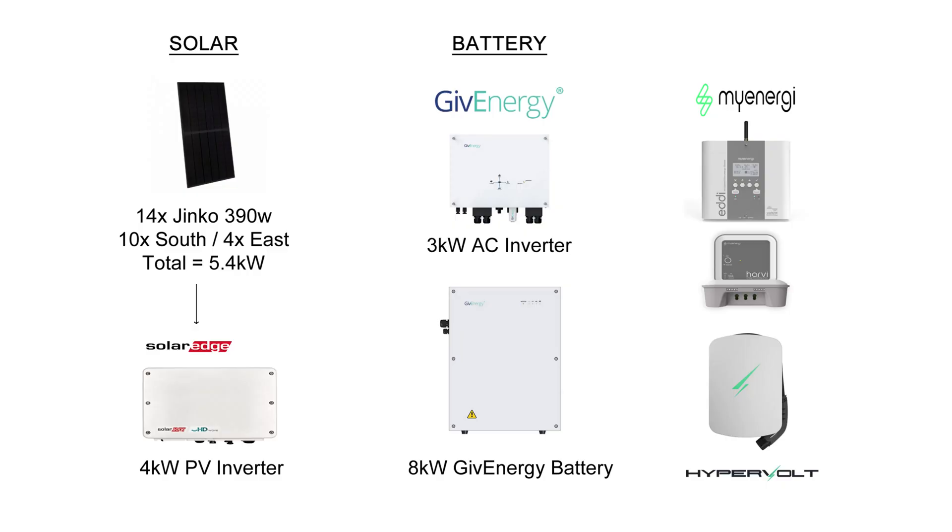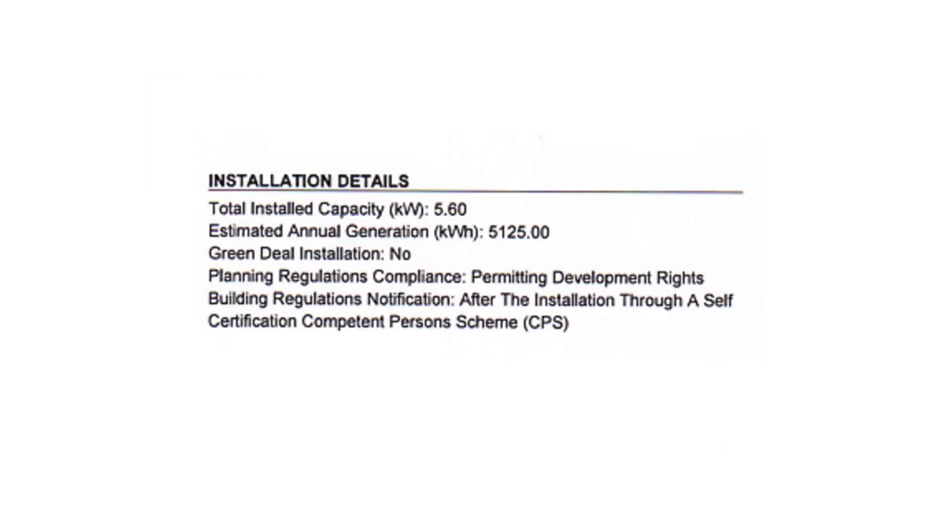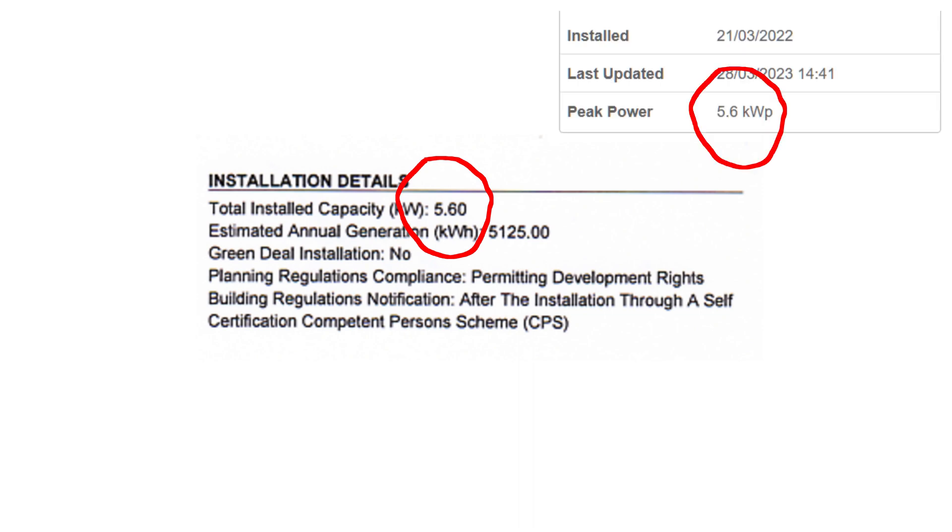That was based on one of the first quotes I got, but I decided to go for a SolarEdge inverter on the PV side instead of a GiveEnergy hybrid inverter. In the end I went for 14 Ginko 390-watt panels — 10 on the south and 4 on the east — a 4 kilowatt solar inverter from SolarEdge, a 3 kilowatt AC inverter from GiveEnergy, and their 8 kilowatt GiveEnergy battery. Although my 14 panels at 390 watts add up to 5.4 kilowatts, the installers seem to have put 5.6 kilowatts everywhere — on the installed capacity and even in the SolarEdge screen, which says peak power 5.6.